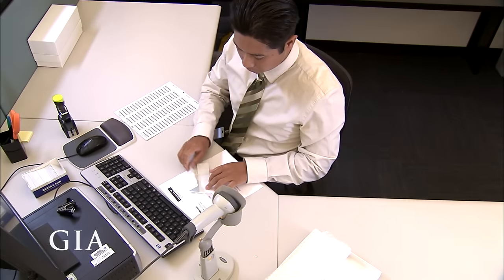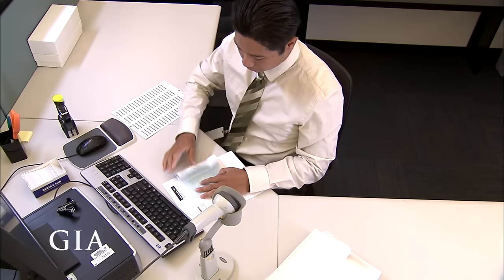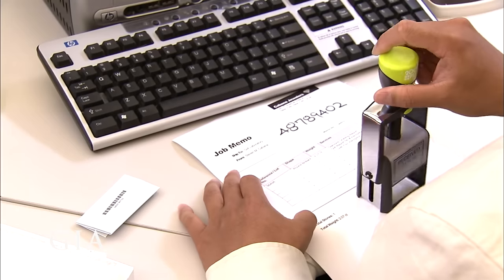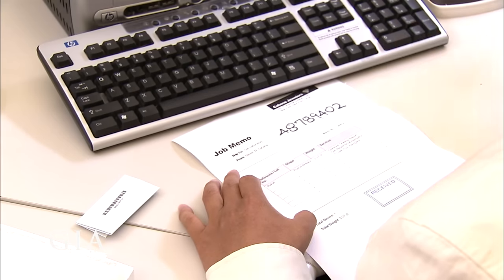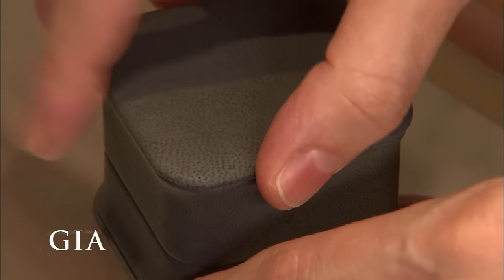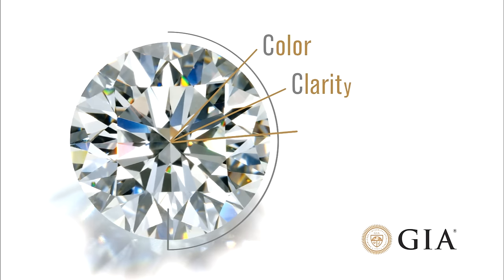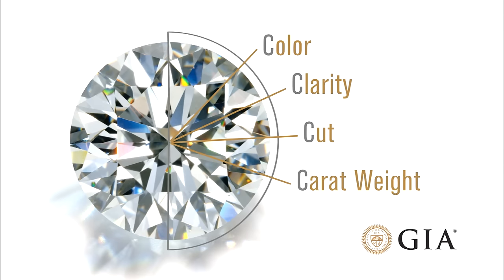Diamonds of all shapes and sizes come to GIA from every corner of the globe for analysis and grading, including the world's most famous diamonds, like the Smithsonian's Blue Hope Diamond and the De Beers Millennium Star. Let's select a diamond and see how it rates for color, clarity, cut, and carat weight, by taking it through some of the steps in the GIA grading process.